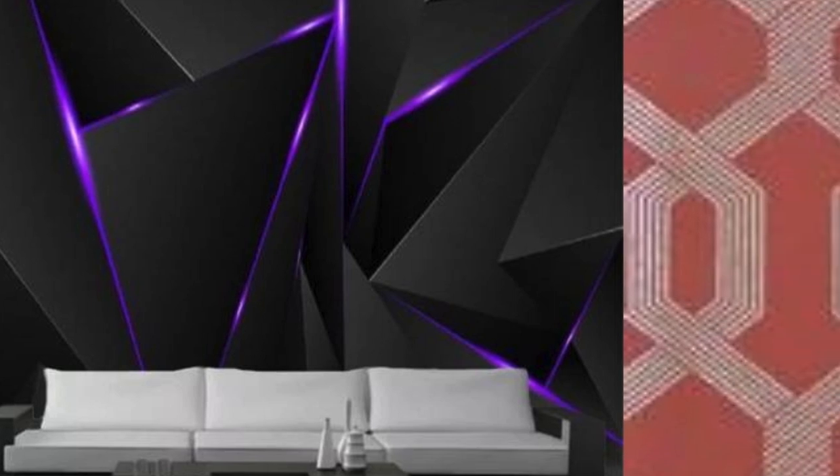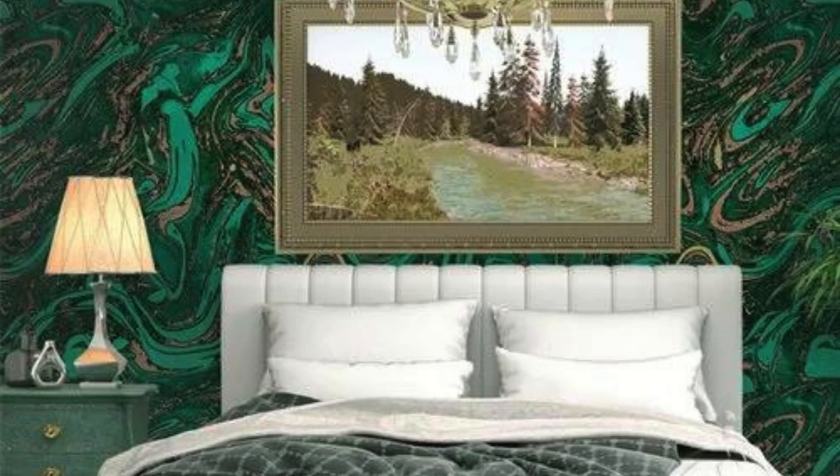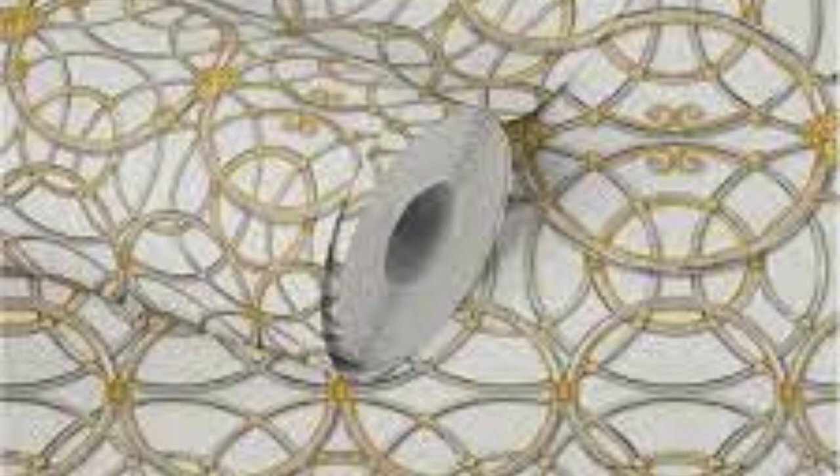The versatility of these wallpapers extends beyond mere aesthetics, seamlessly adapting to diverse interior styles, whether you seek to evoke an urban chic vibe or infuse a touch of regal elegance. Our metallic wallpapers offer more than just visual splendor — they become a backdrop for life, reflecting the dynamic interplay of your daily experiences. They are dynamic canvases that respond to the ebb and flow of natural light, casting a luminous glow that transforms your space throughout the day.